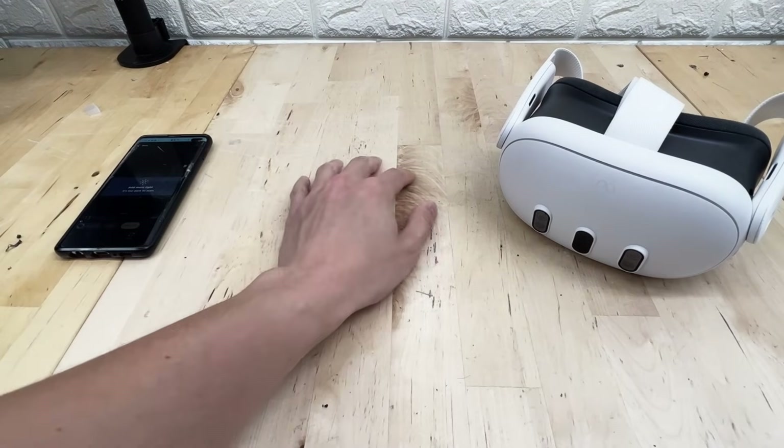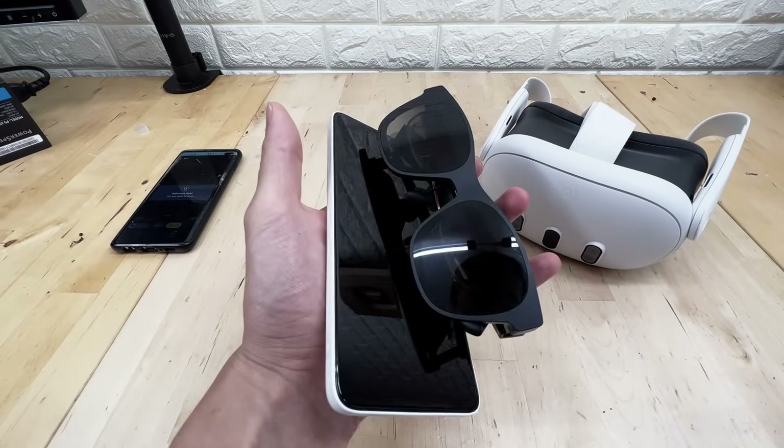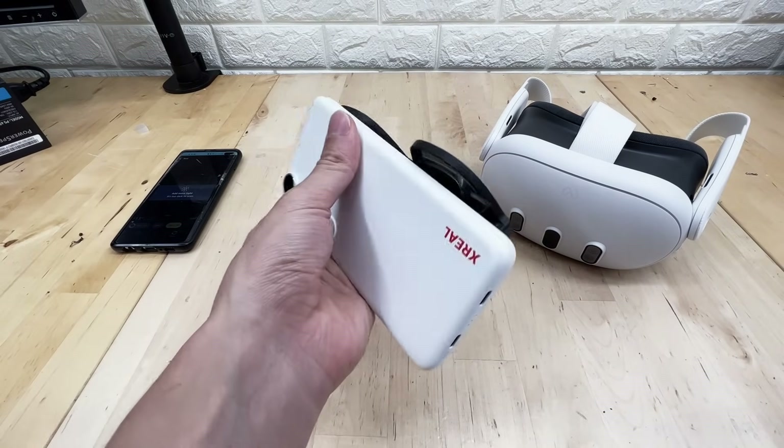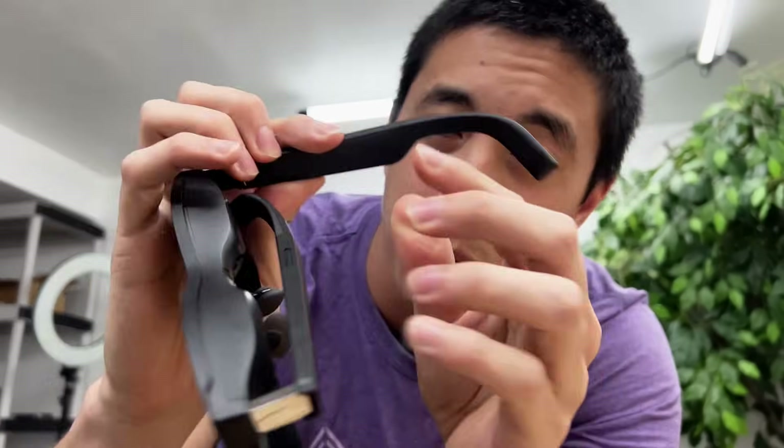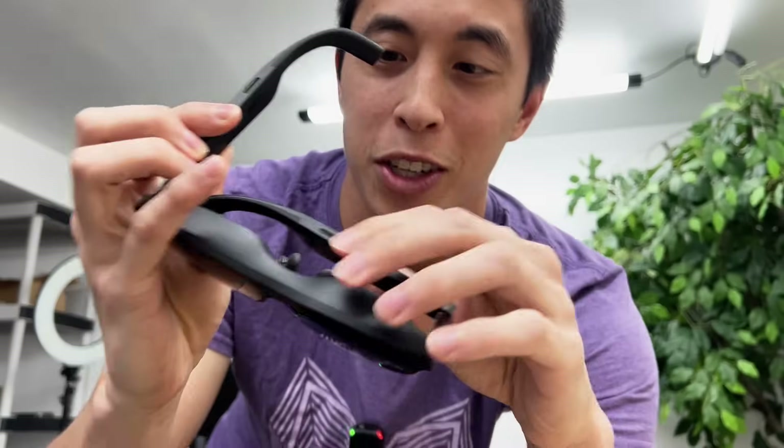Somewhere in the middle we have this setup — this kind of hybrid AR tech from Xreal, who if you're not familiar with have been making AR glasses for a couple years now. In 2024, the Air 2 Pros are the flagship model.